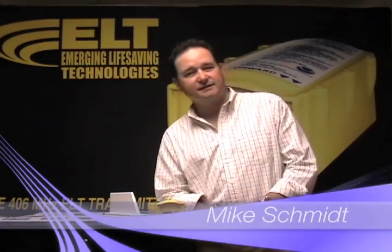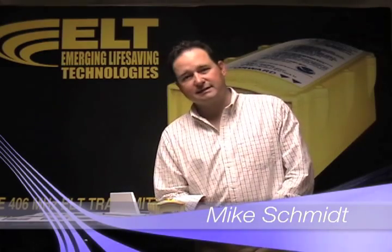Hi, I'm Mike Schmidt with Emerging Life Saving Technologies. Today we're going to discuss the new ELT 406 GPS ELT from our company. It's the very first ELT built with a built-in GPS. We also have some other very unique features that set our product apart from everyone else out there.